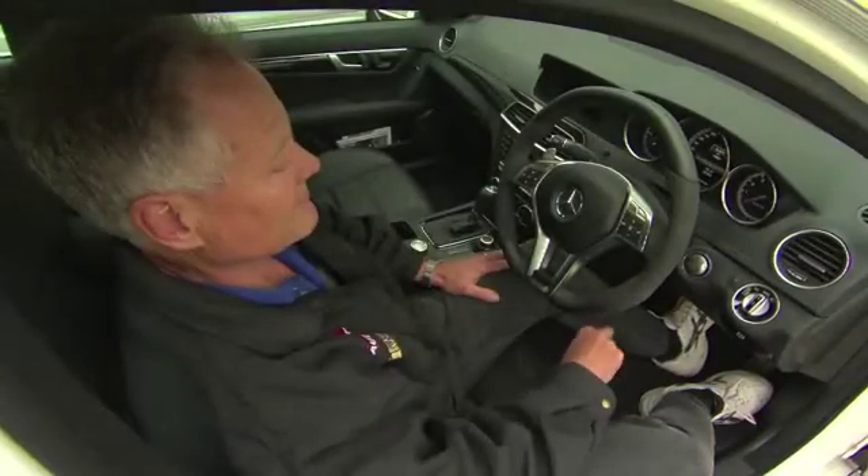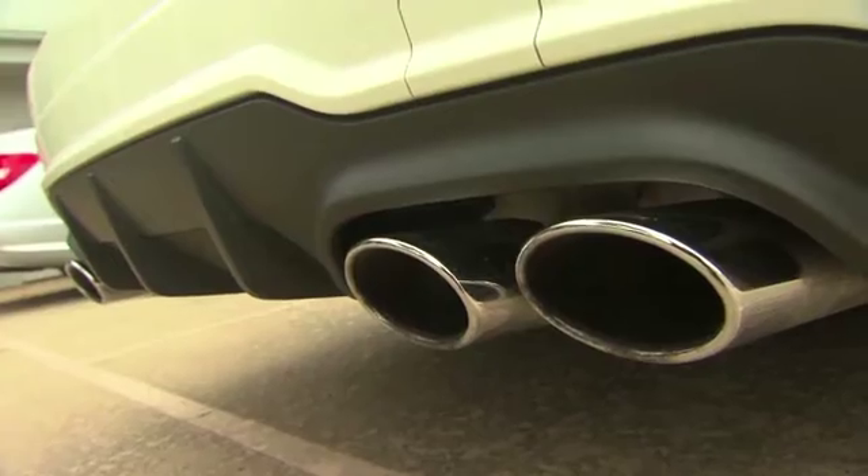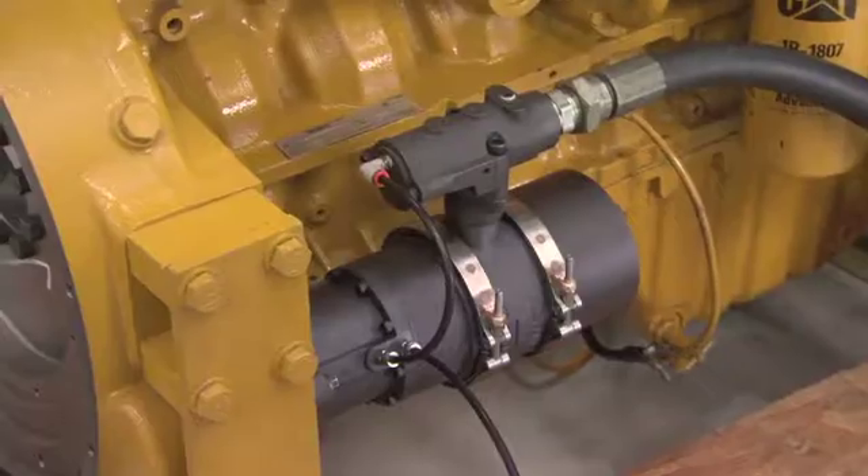We often don't think about the dangers involved in doing this, but the reality is starting an engine of any kind can be dangerous — if not downright deadly — without a safe starter.